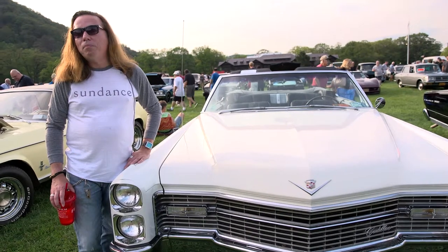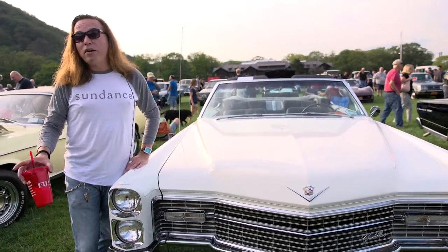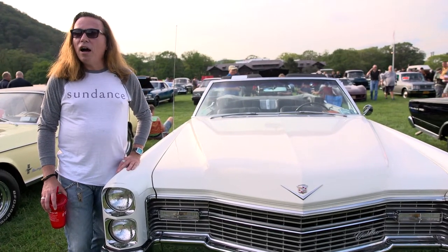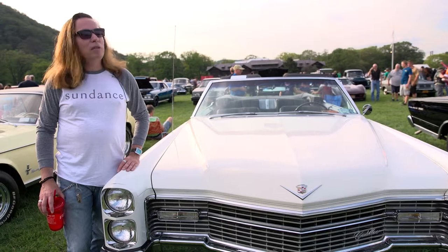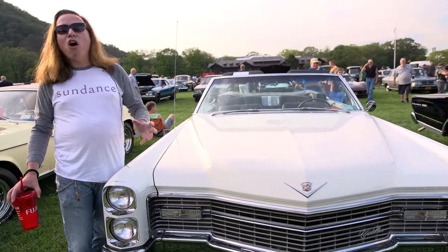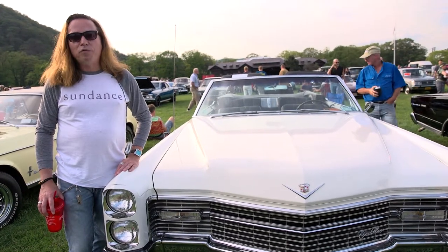This is probably one of the best places to display your car, to learn more about other cars, to find a car if you want to buy one or sell one, and there's a great community of people. It's so relaxed. You don't feel like anybody's going to harm anything here or anybody, and it's just a great group of people.